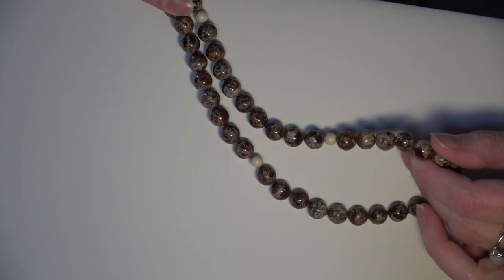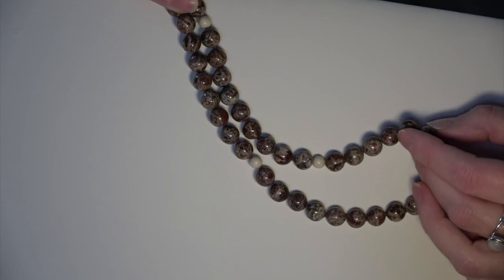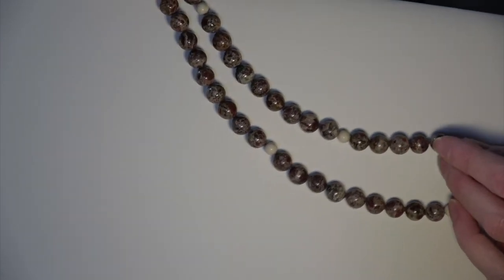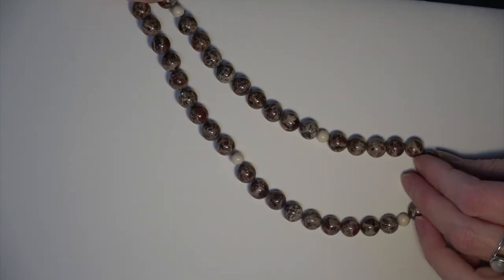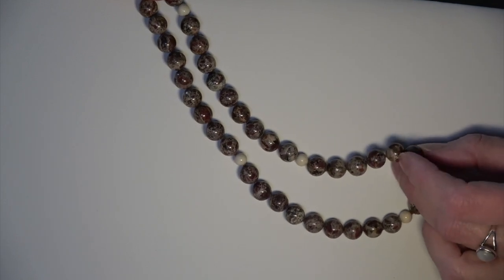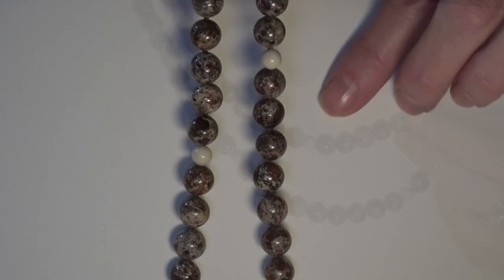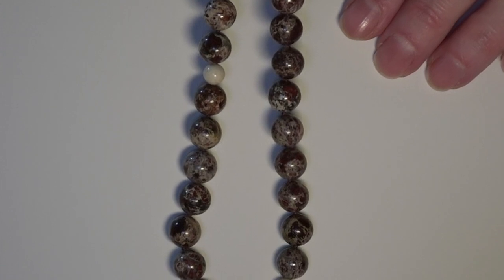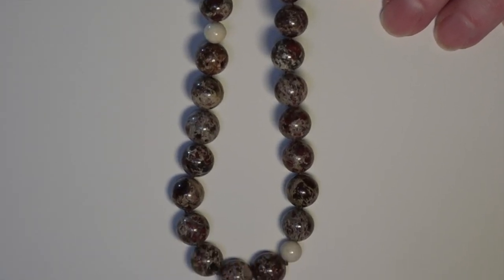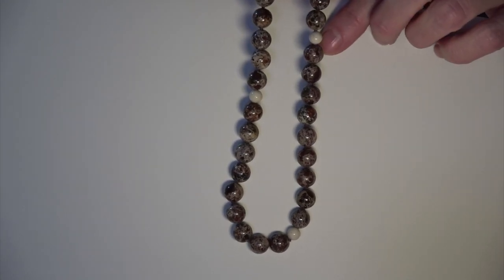I'm going to start with poppy jasper. Poppy jasper has been very hard to find lately along with many other gemstones. What sets it apart from other jasper that has often been called poppy — which really isn't — is that it needs to have at least three and ideally four different colors in it: red, black, tan, and perhaps a cream color. This one here certainly meets all those criteria.